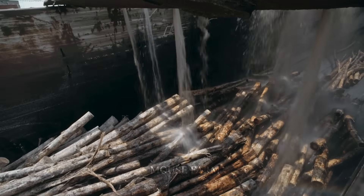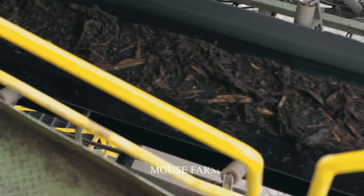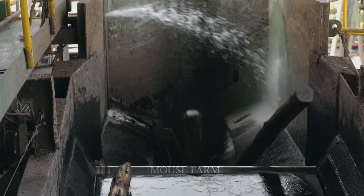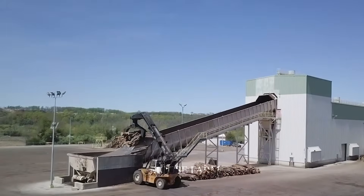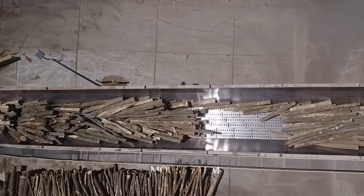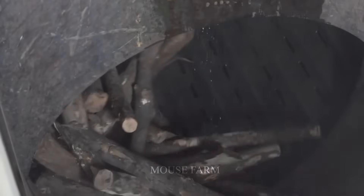First, the wood is washed with water as it passes through a conveyor belt. It is then crushed into wood chips and cooked in a decomposition furnace at a temperature of 170 degrees Celsius with water and some chemicals to remove lignin — the substance that creates the binding of wood fibers. Cellulose pulp is then separated from unnecessary waste, forming a large amount of pulp.